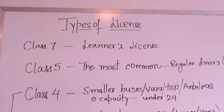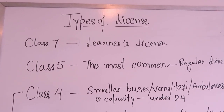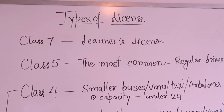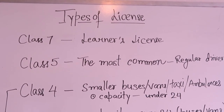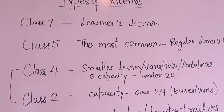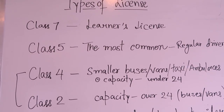Next we have class four, which is the license for vehicles with less than 24 seats. It could be a bus, van, taxi, or ambulance. So basically, class four license is for driving smaller buses, vans, taxis, and ambulances with a capacity under 24 seats.